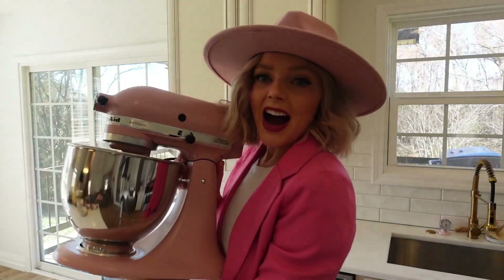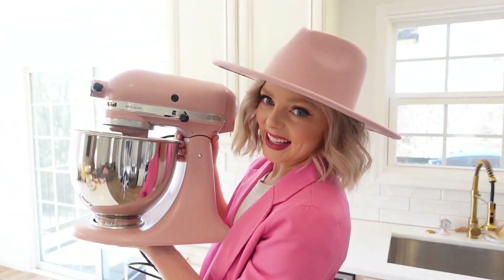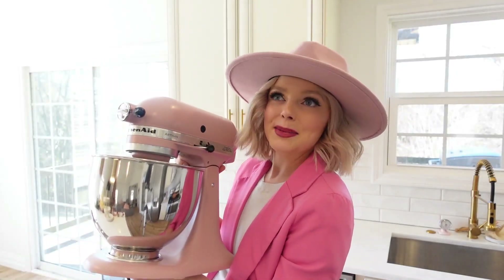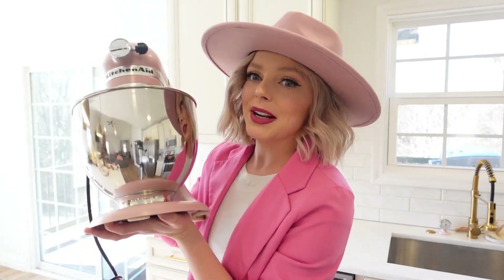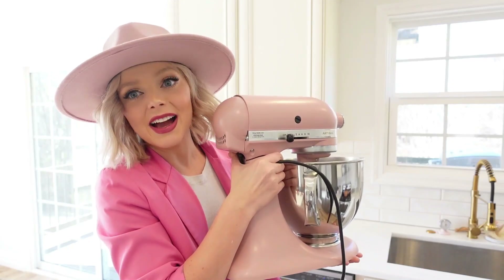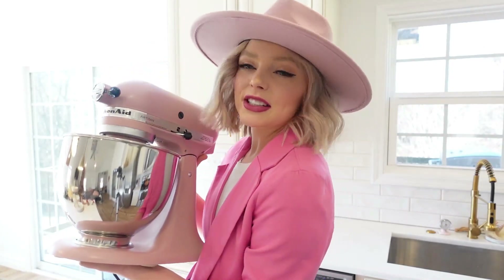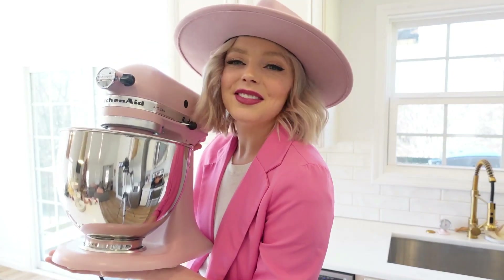I'm going back and forth as to whether I want to put my pink KitchenAid — which I'm so excited about — over here, or if I want to do my little hot chocolate bar over here. Both things need to find a spot somewhere on the counter. I have been waiting to put this out for literal months. It matches my outfit today. How cute is this! And we have a decorative white ceramic bowl to put in it somewhere — it's probably in our storage room — but I love this, this is a very happy day.